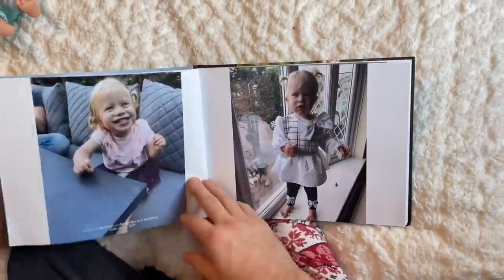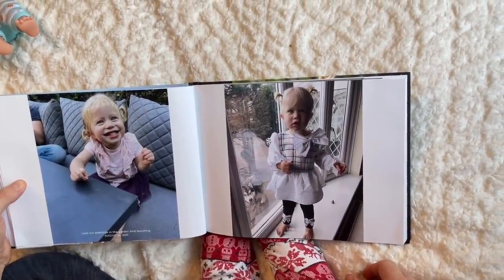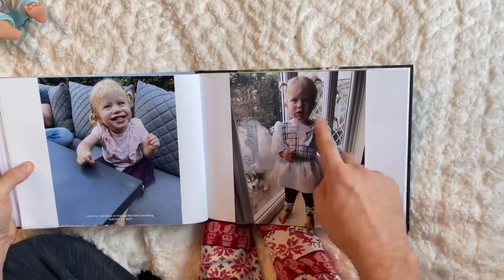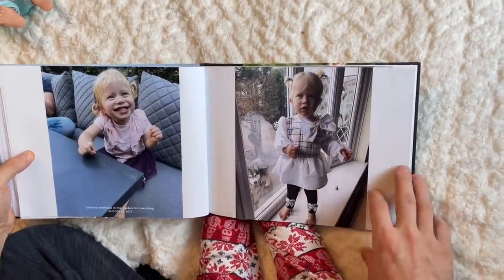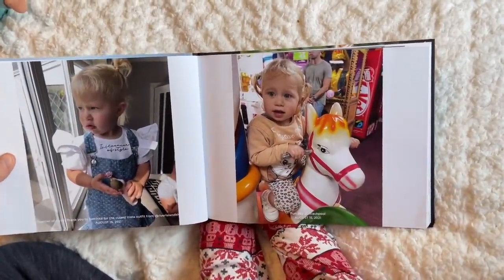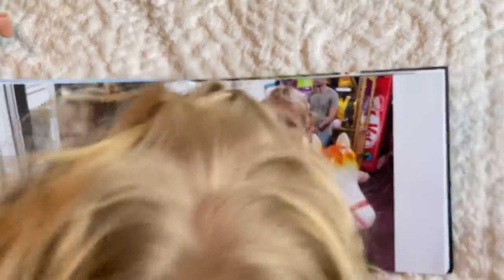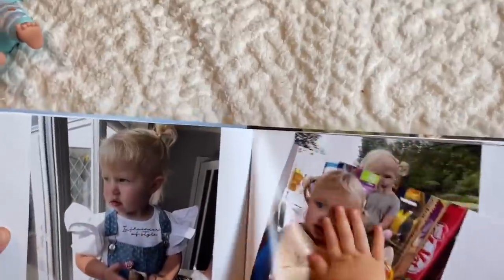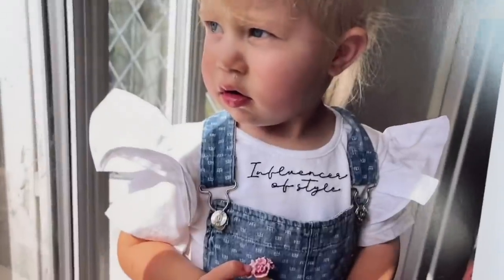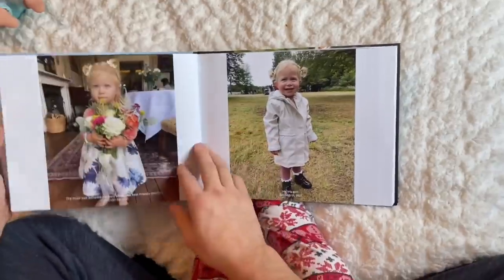The best bit about this, guys, is Mia has an Instagram page and that's where I post cute outfits of the day or my favorite memories. With Printed Memories you can literally pop in the Instagram handle and it pulls through all of the photos, the captions, the dates — all in 60 seconds or less. So quick to make a photo book, and you've got all your best photos in there. I'll show you live on the website so you can see just how quick it is.